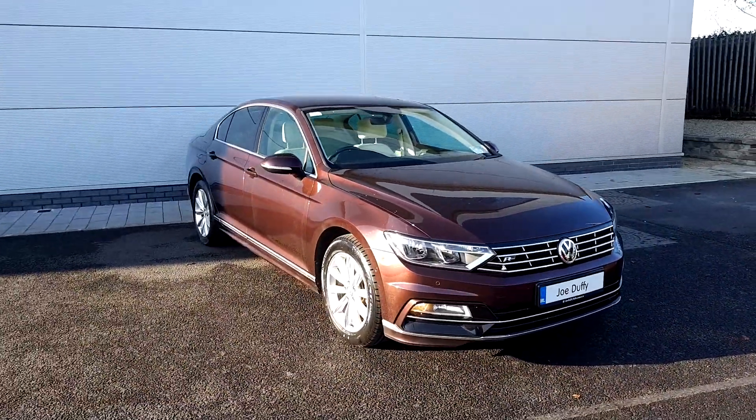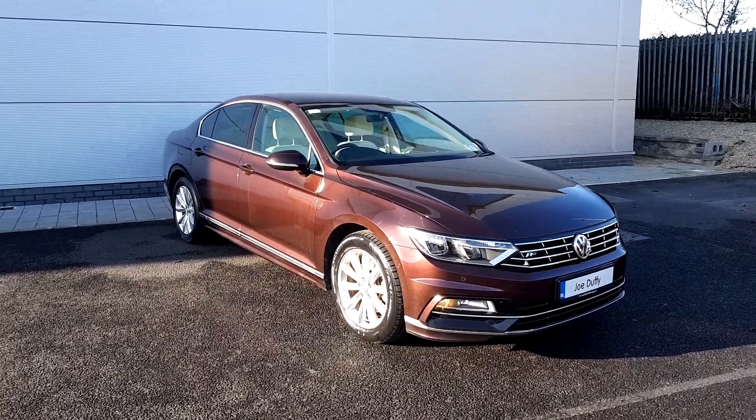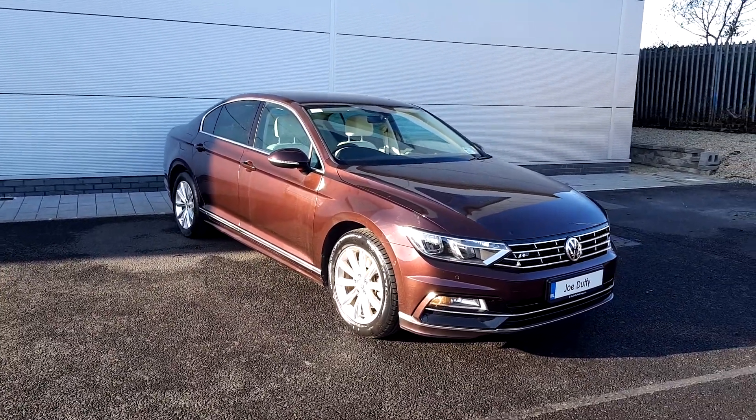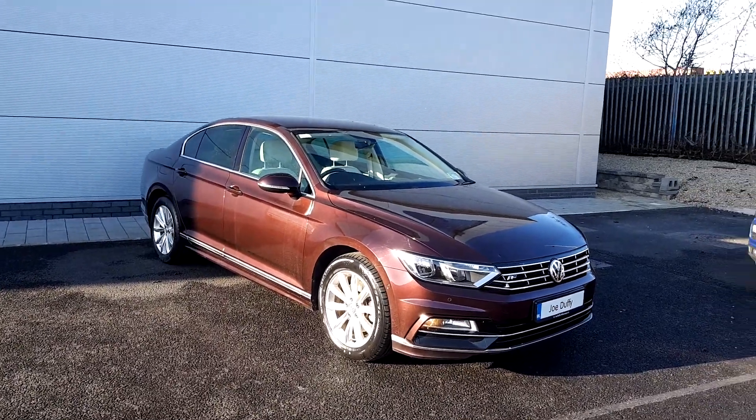It has electronic mirrors, electronic windows, the rear privacy glass, parking sensors on the front and parking sensors on the back. It also has a cream half leather interior on the inside with your heated seats.